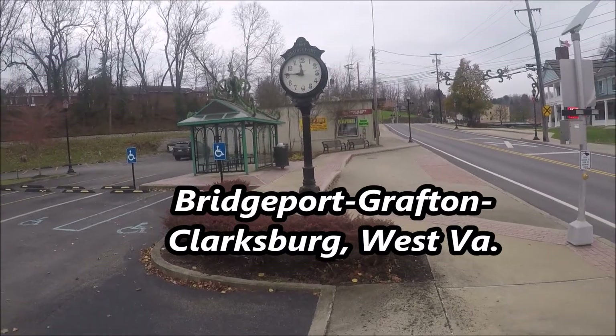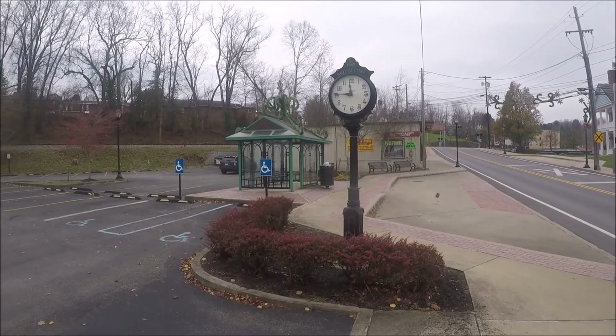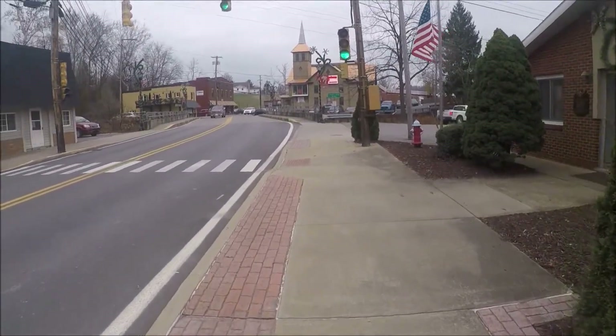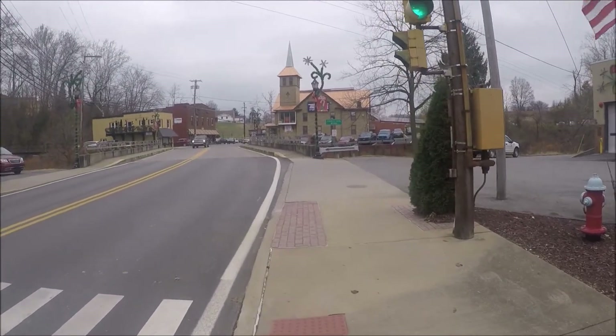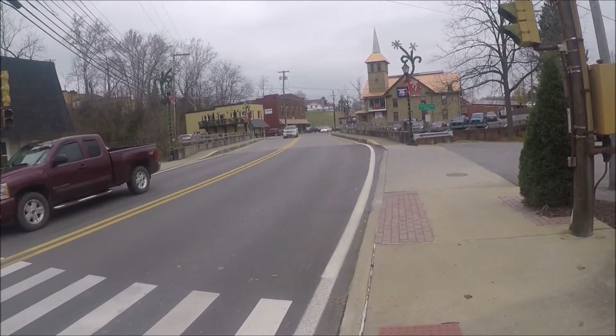I'm in Bridgeport, West Virginia, and you can see right there at the top of the clock it says 1887. I'm not quite sure what that building straight ahead is, but I just figured I'd show you a little bit of small town USA in West Virginia.